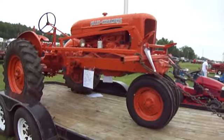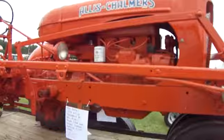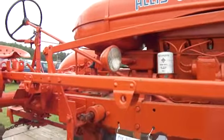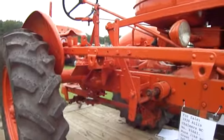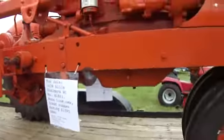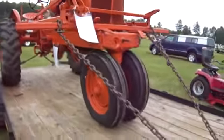Allis-Chalmers — a little bit French, I can't really pronounce it. This is a 1939 one, and it's for sale for $1,595. Look at that. You get to see the underneath here — got it on the trailer.